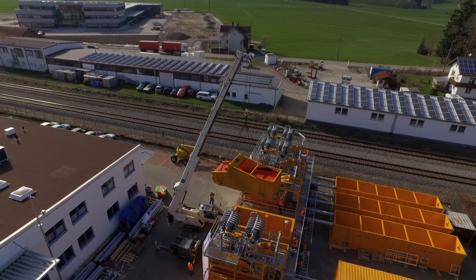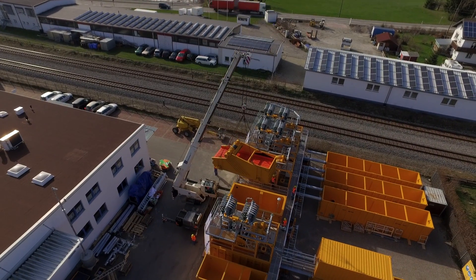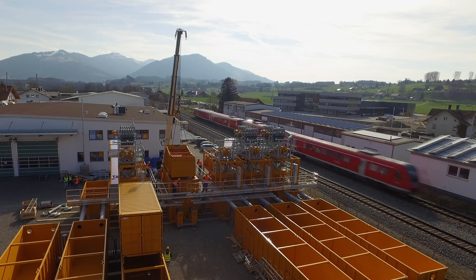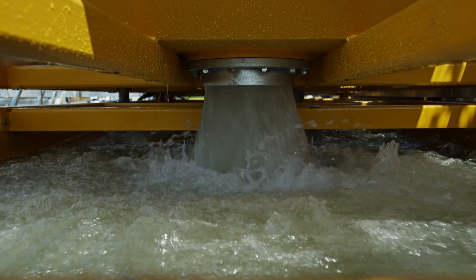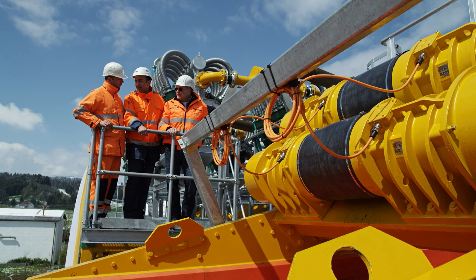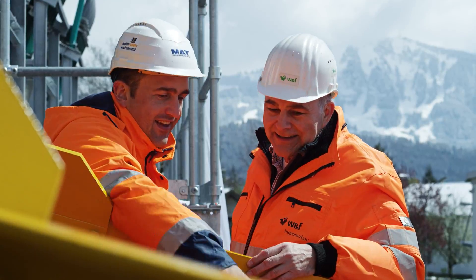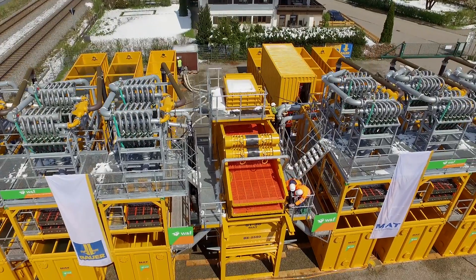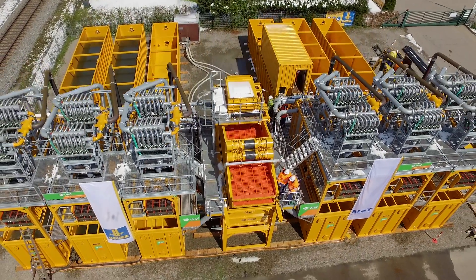The core screen is placed on top of the distribution tank. A pipeline system controlled by gate valves ensures an optimal water level balance within the entire plant system. 2,400 cubic meters per hour of bentonite slurry, charged with spoil and cutting debris, pumped out of the tunnel by the tunnel boring machine.